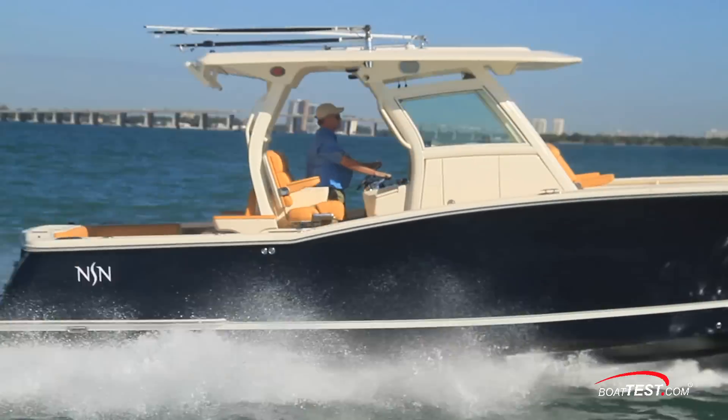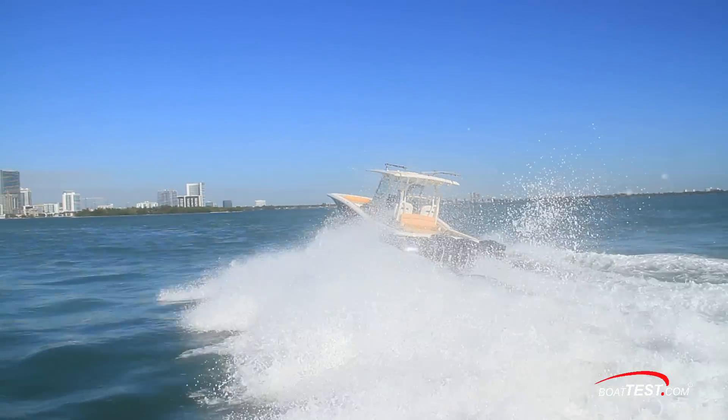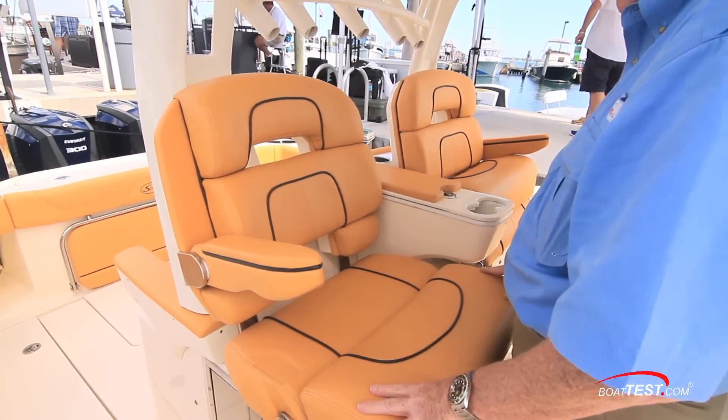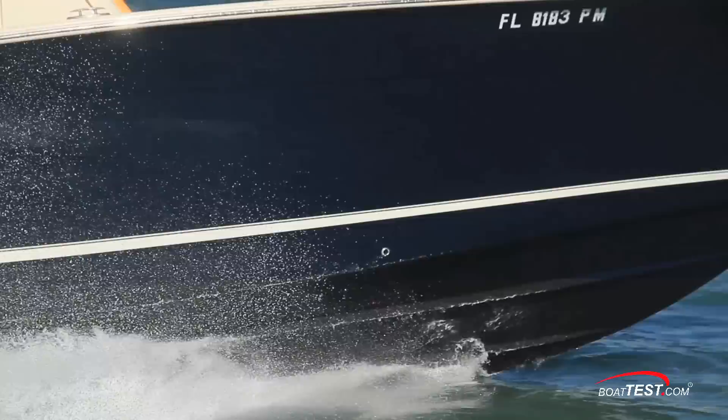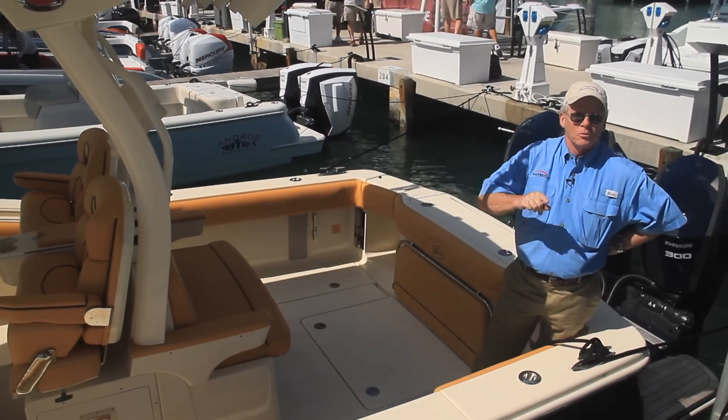In our opinion, the 350 LXF represents a good crossover boat between hard offshore work and easy days of relaxation. We're impressed with the quality of materials and the fit and finish expected of this brand. And that's our look at the Scout 350 LXF. For BoatTest.com, I'm Captain Steve. We'll see you on the water.